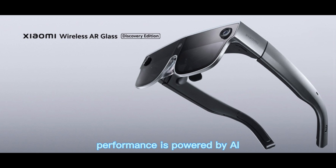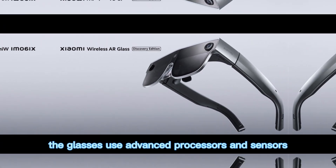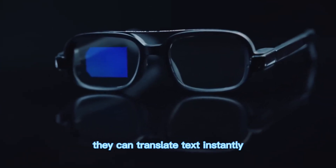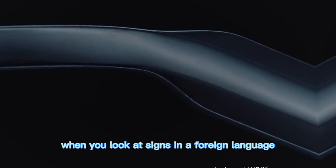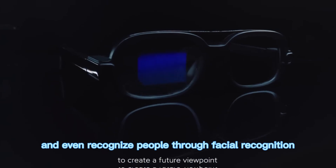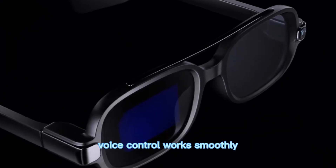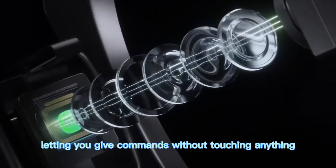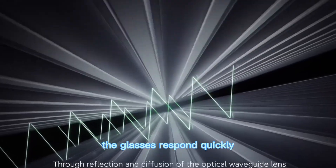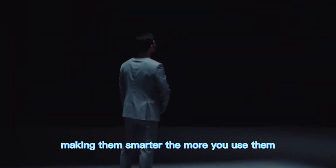Performance is powered by AI at the core. The glasses use advanced processors and sensors to deliver real-time information. They can translate text instantly when you look at signs in a foreign language, identify objects in front of you, and even recognize people through facial recognition features. Voice control works smoothly, letting you give commands without touching anything. The glasses respond quickly, and the AI learns your habits over time, making them smarter the more you use them.